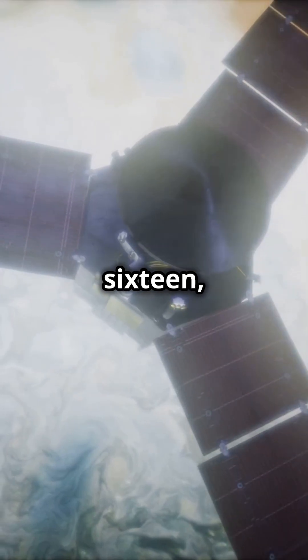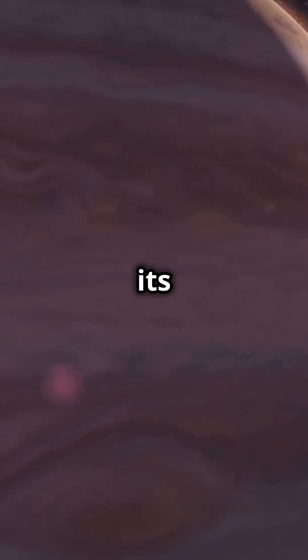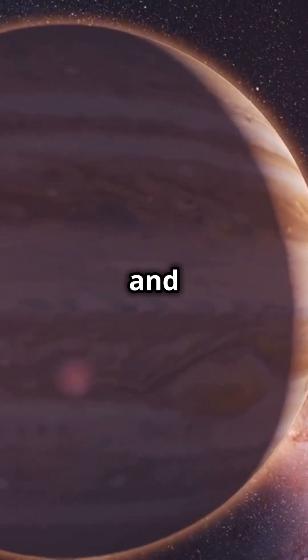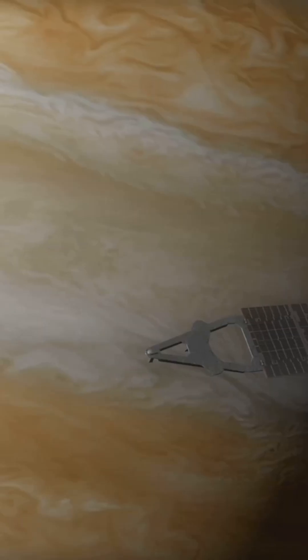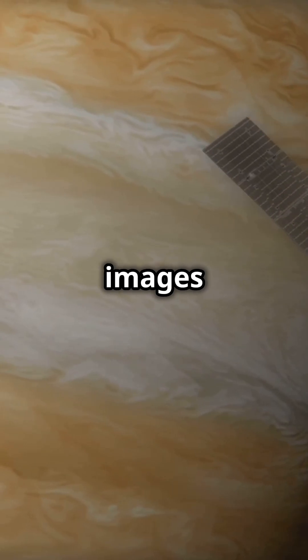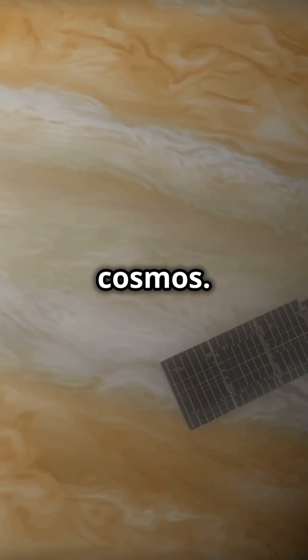Since its arrival in 2016, Juno has been orbiting Jupiter, tirelessly decoding its many mysteries — revealing hidden layers beneath its thick clouds, mapping its powerful magnetic fields, and capturing the awe-inspiring storms that rage across its surface. But Juno's mission isn't just about hard science; it's also about delivering stunning images that blend science with art, offering us a visual feast of the cosmos.